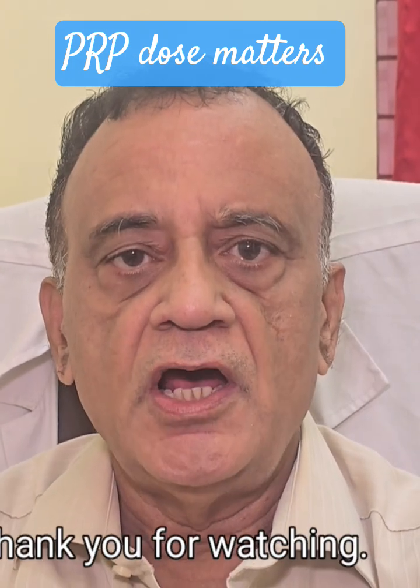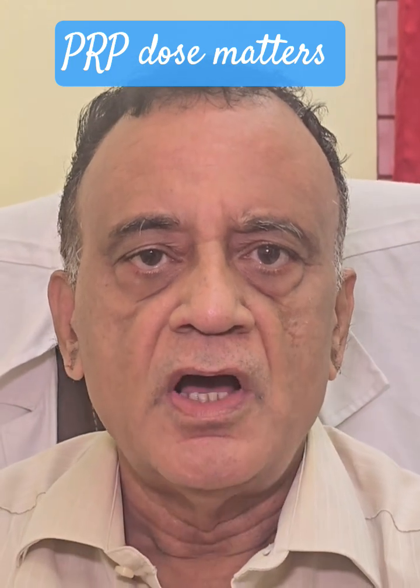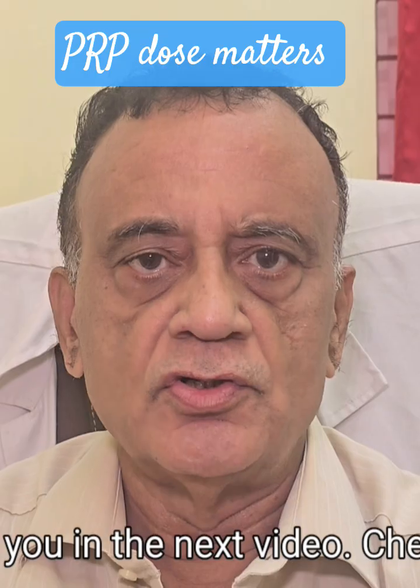Thank you for watching. Like, subscribe, and drop your questions below. I'll see you in the next video. Cheers!